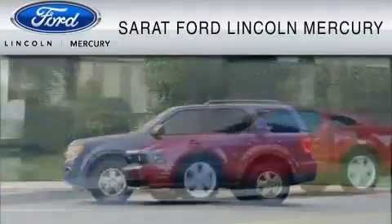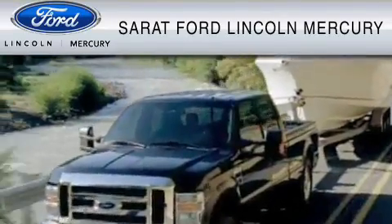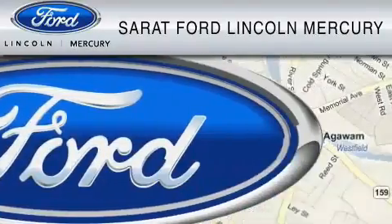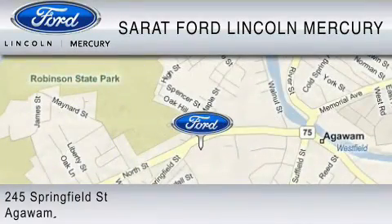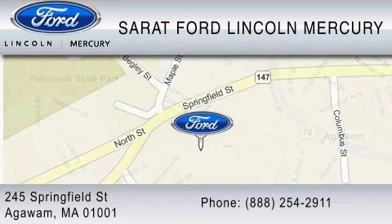Serrett Ford Lincoln Mercury has been located at the same location since 1929. We are dedicated to doing everything possible to ensure that the experience you have selecting your vehicle is as pleasant as possible. You can contact us at 888-254-2911. Find us now at 245 Springfield Street in Agawam. Thank you for watching.